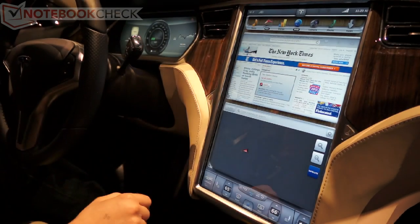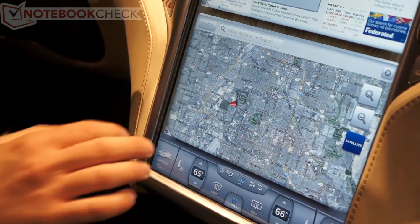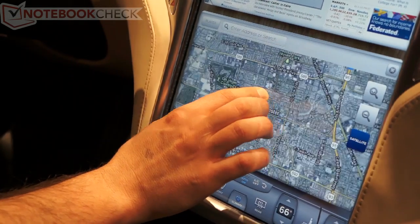We also have a navigation system that shows right now that we're at the Convention Center in Las Vegas. This is a multi-touch touchscreen, so you can do gestures like zoom in and zoom out.